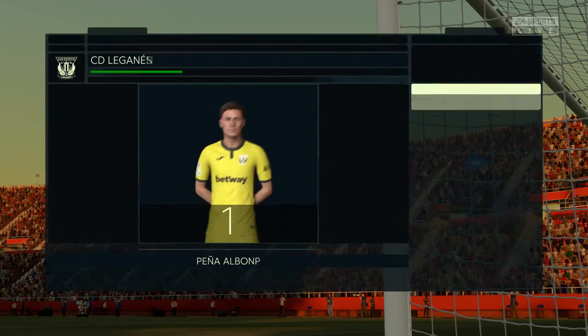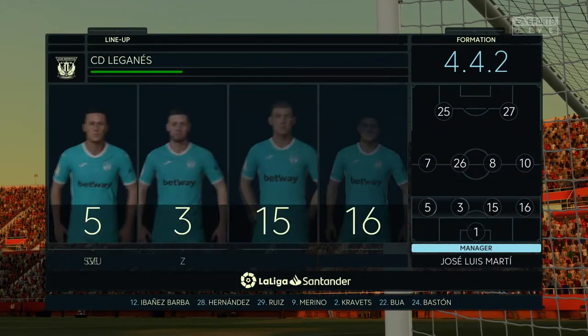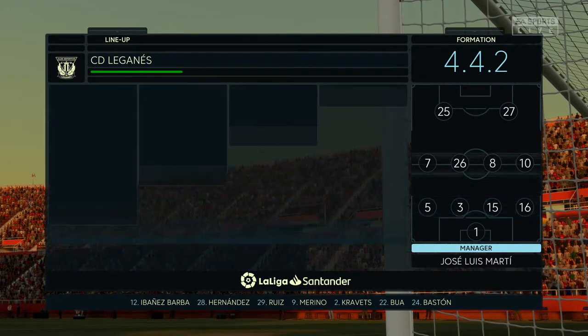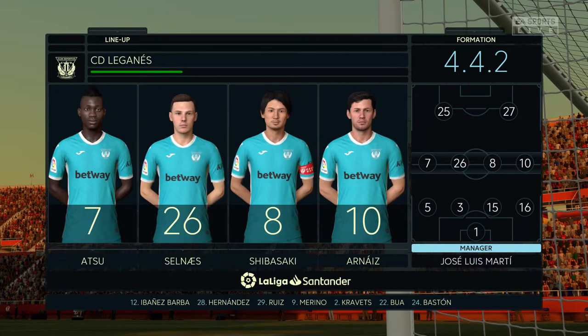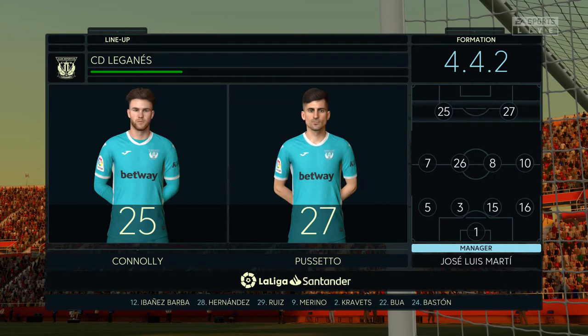It's time for Le Ganez. It looks like a conventional 4-4-2, a preferred formation by Arsene Wenger when he arrived at Arsenal. Two main strikers, four across the midfield. Really important for the full-backs to link up with the wide midfielders in this system.